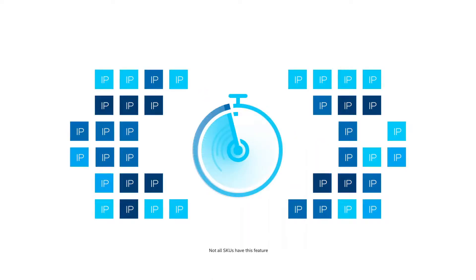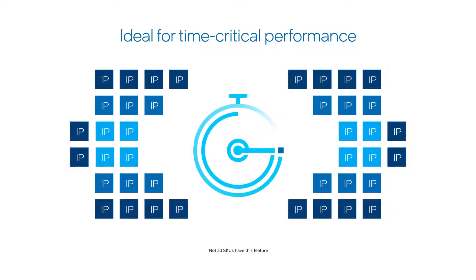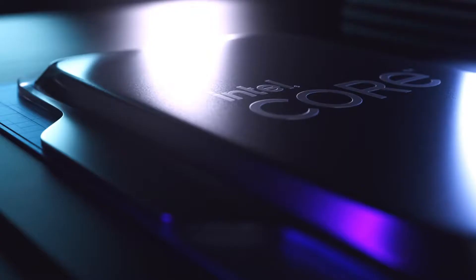Intel 13th gen Raptor Lake desktop Core i9-13900K CPU with 24 cores and 32 threads has been spotted as a sample, almost on par with the Ryzen 9 5950X. This desktop CPU is no mystery to us, and it looks like the first 24-core chip, which should be the flagship Core i9-13900K, has already leaked.